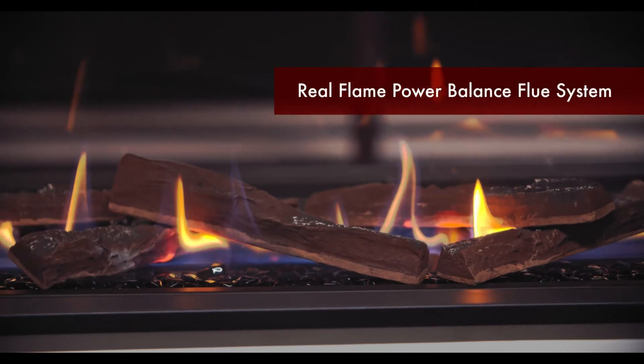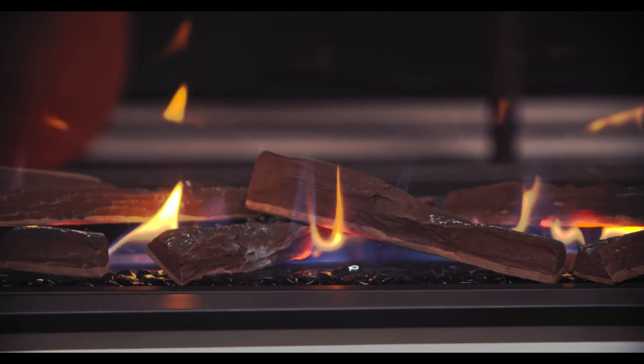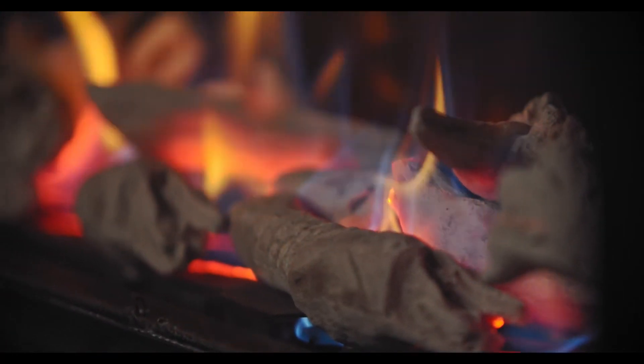The Power Balance flue system allows this fire to be installed in virtually any location, with up to 13.5 metres of flue terminating horizontally or vertically.